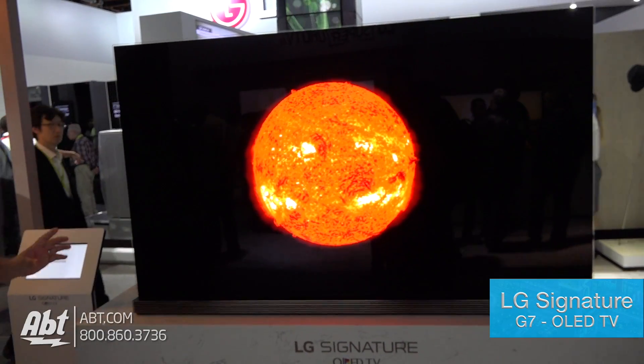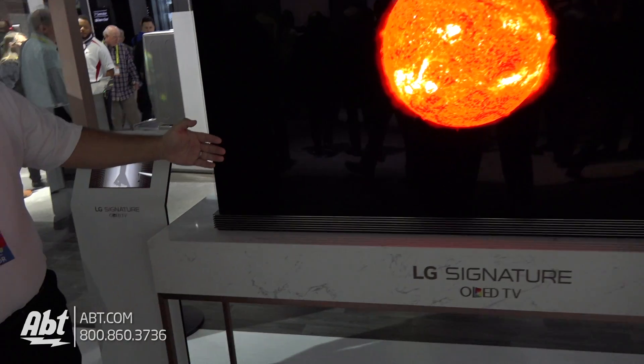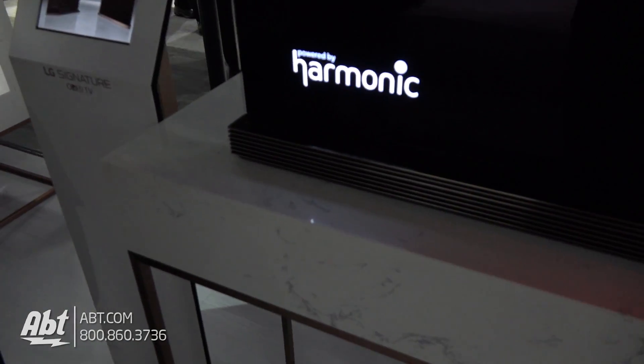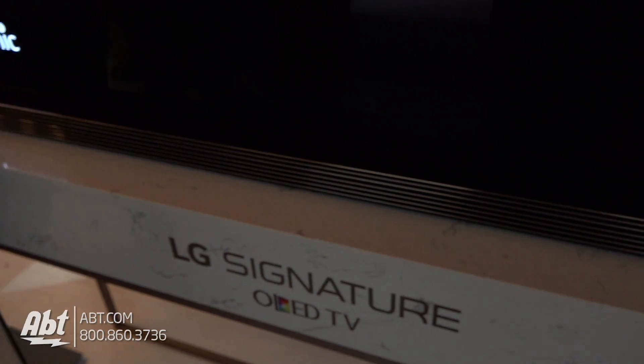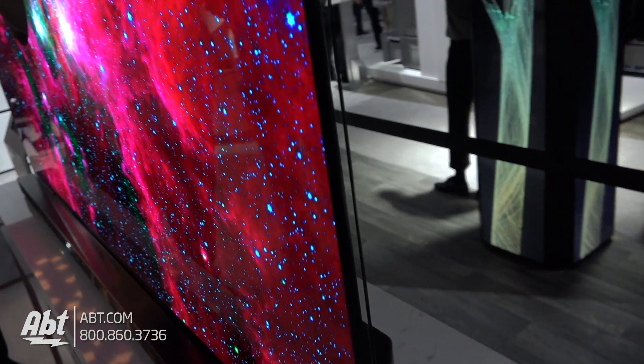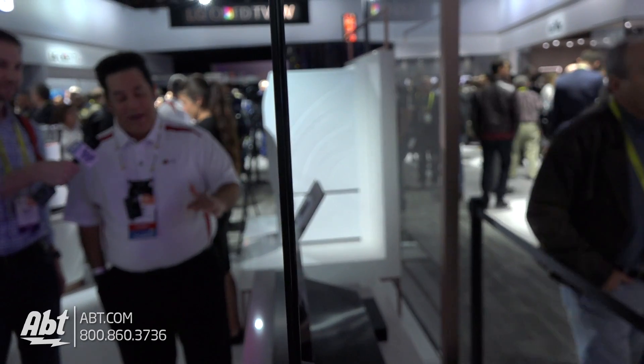We've got the Signature Series. This is the G7. It actually has a soundbar built onto it that actually flips up, and it gives you — you can hang it on the wall and it gives you a soundbar that shoots forward, out and around. It's the piece of wallpaper that we showed you on a piece of glass with a stand. So it's the full package.